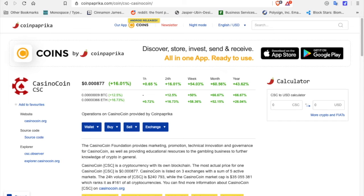Today, for $100 U.S. dollars, you can purchase 116,000 CasinoCoin. Just a little FYI — I'm not a financial advisor, I'm just relaying this information.